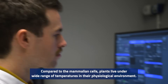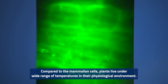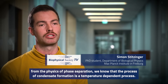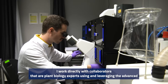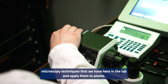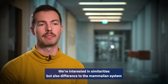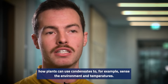Compared to mammalian cells, plants live under a wide range of temperatures in their physiological environment. From the physics of phase separation, we know that condensate formation is a temperature-dependent process, which makes it very interesting to study in plants directly. I work together with collaborators who are plant biology experts, leveraging the advanced microscopy techniques we have here in the lab and applying them to plants. We're interested in similarities but also differences to the mammalian system — how plants can use condensates to sense the environment and temperature.